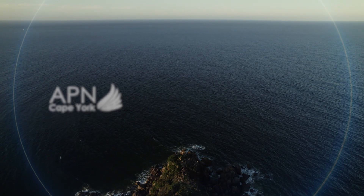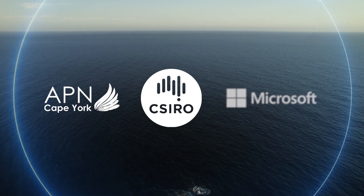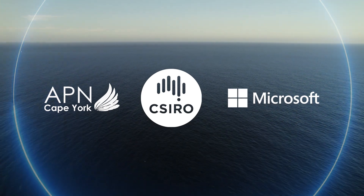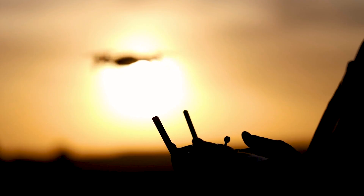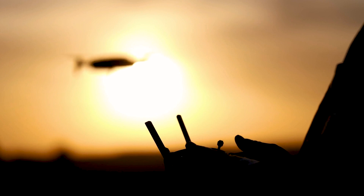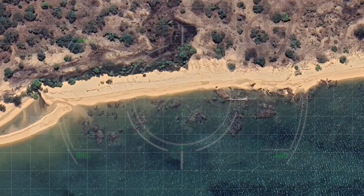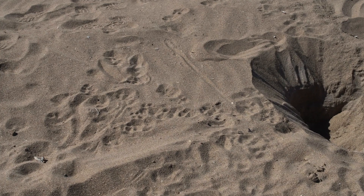APN Cape York, by partnering with CSIRO and Microsoft, are now using artificial intelligence to support turtle conservation on the extensive coastline of their remote traditional homelands. The rangers are using drones fitted with super high-resolution cameras, capturing thousands of images of beaches that the AI will analyse to identify and locate turtle nests and predator tracks.